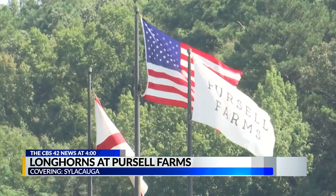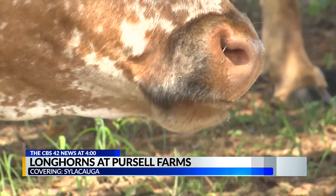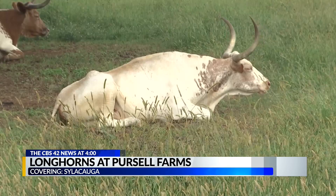That's right. Why go all the way to Texas to see Longhorns when you could come right here to Purcell Farms in Sylacauga? Behind me you can see a group of all-female Longhorns living their best life trying to beat the heat. You may already know Purcell Farms as a hot vacation destination with a nationally renowned golf course, but it also has a couple dozen authentic Texas Longhorns, and they say they're some of the best-kept cows in the state of Alabama.